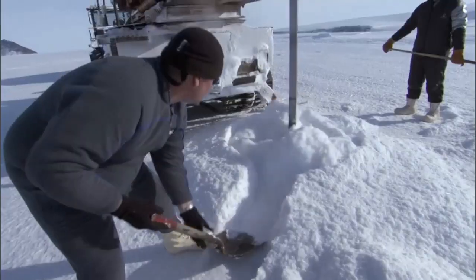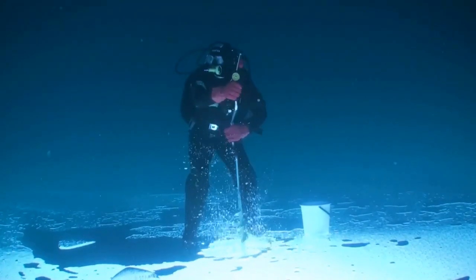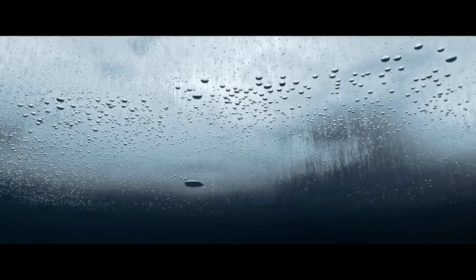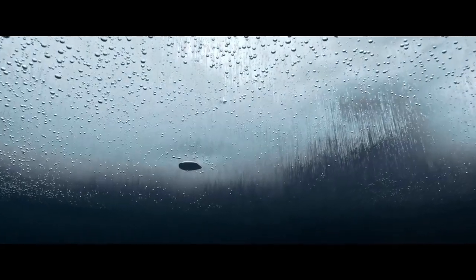One of the famous underground lakes is Deep Lake, an East Antarctic interior lake that has long piqued the interest of experts. The salinity of its waters is 10 times greater than that of the ocean. As a result, despite temperatures as low as -20°C at the bottom of the lake, the water does not freeze.